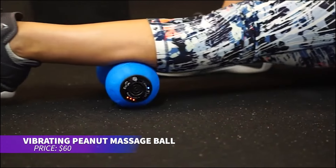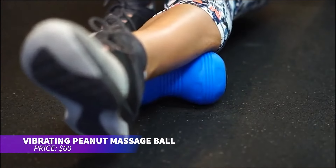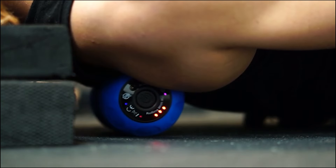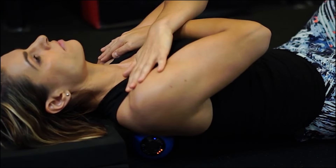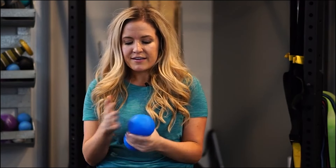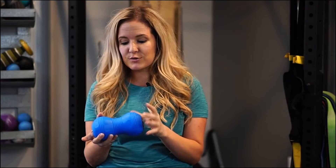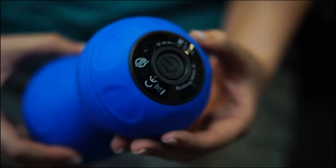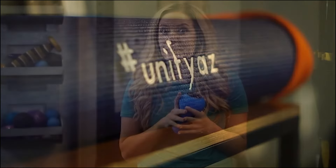Struggling with sore muscles? This peanut-shaped massager delivers targeted relief with vibrating technology that enhances blood flow. Designed to fit comfortably between muscles, it's perfect for a deep tissue massage that reduces tightness. Simply roll it over any tense areas for a relaxing and rejuvenating experience. It's great for athletes and anyone needing muscle relief.